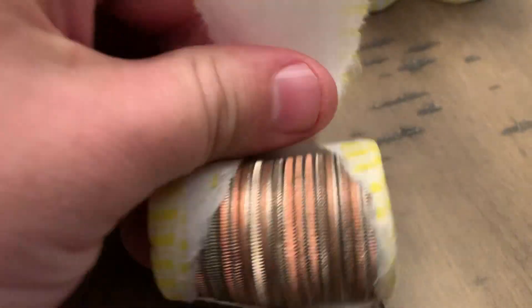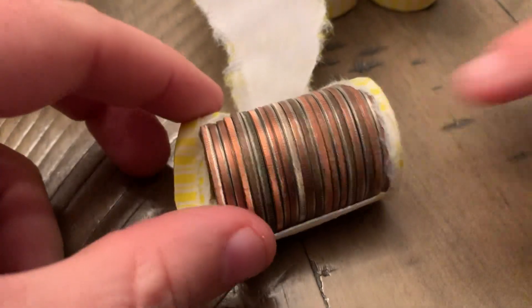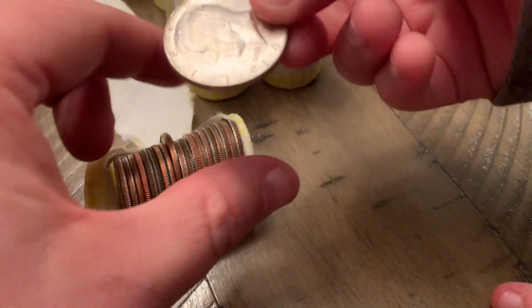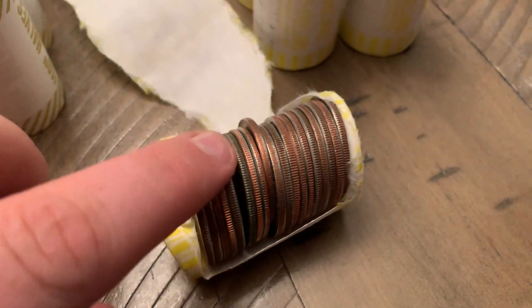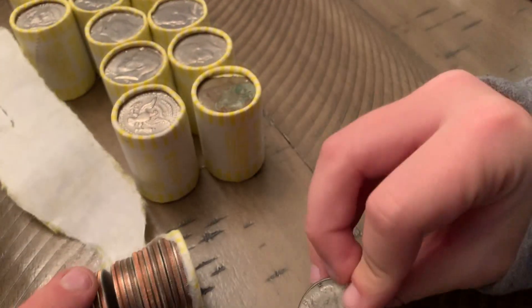I see a silver smack dab in the middle. I think my son is here — he's gonna pull it out. What do we got? Right there, yeah, that's the one. Got it! It's a 1967. Want to check that dark one in there too? I don't think so. Nope, just a clad.